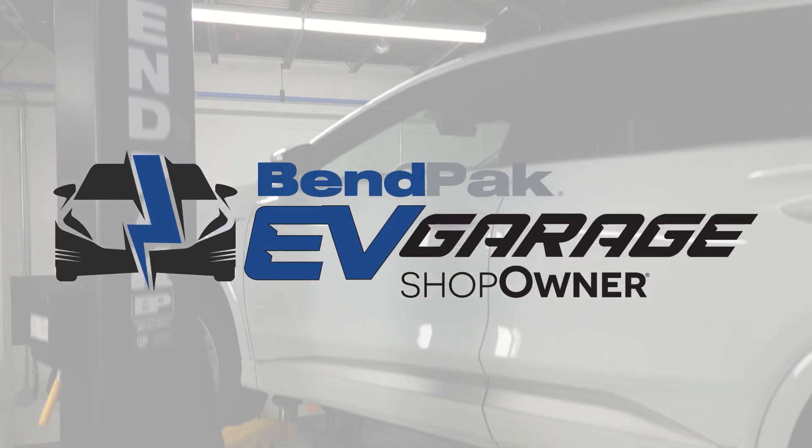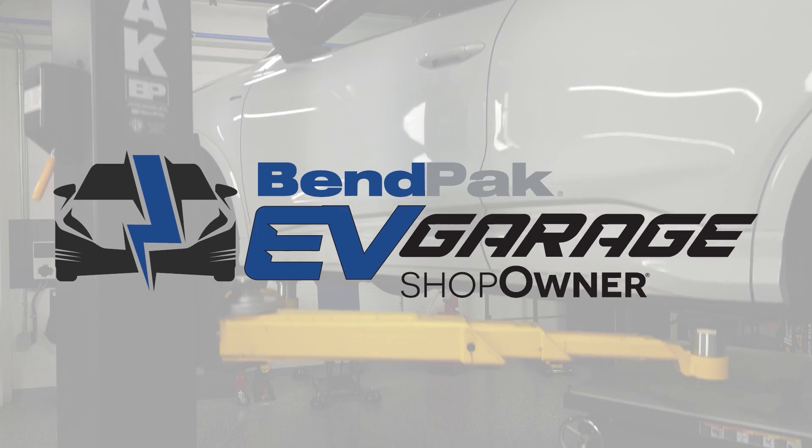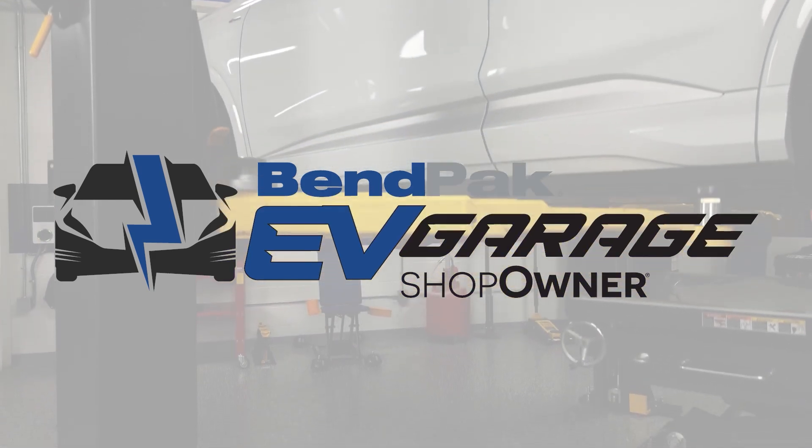I'm Eric Garba coming to you from the BenPak EV Garage Studio at Babcox Media. Thanks for watching.